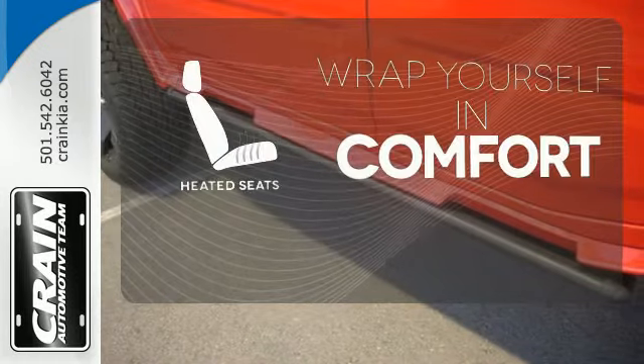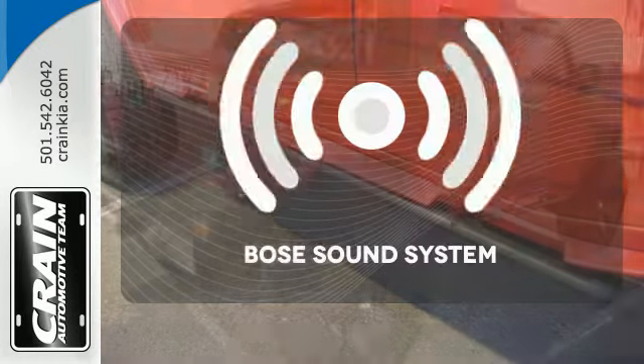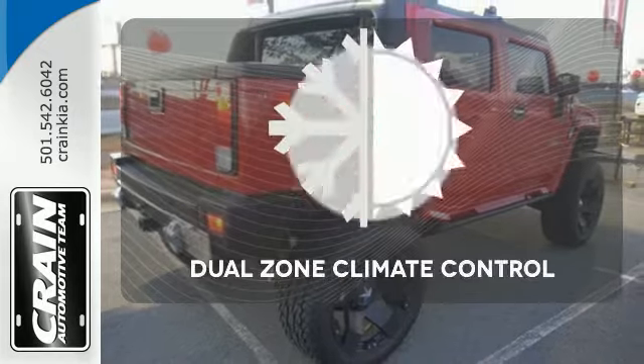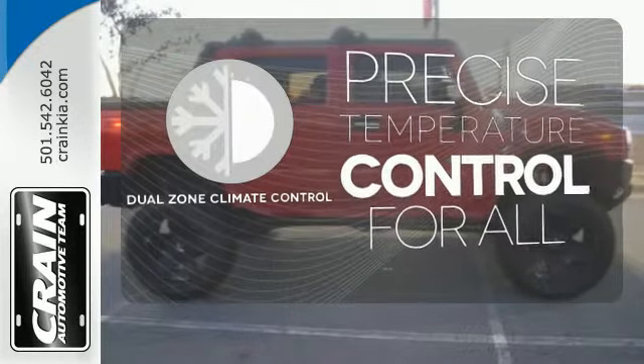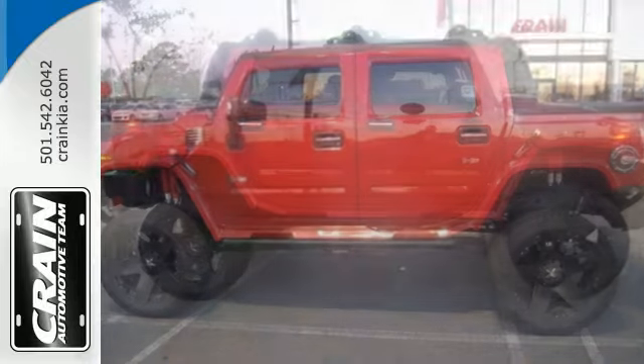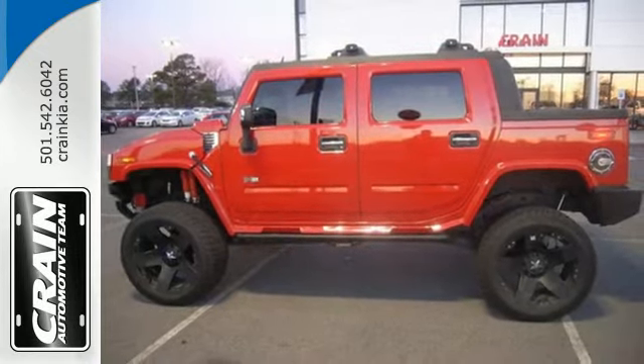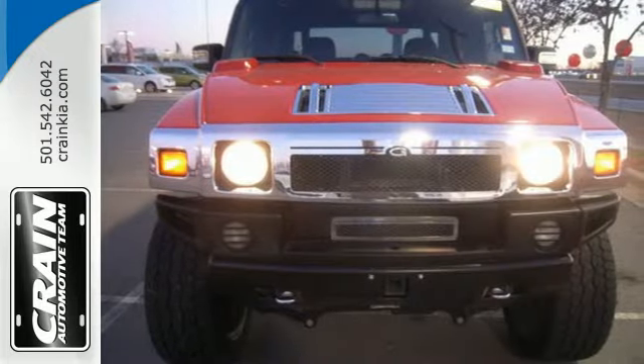Warm off the chills with the heated seats. Let your music envelop the cabin with the Bose sound system. No one will complain about the temperature with the dual-zone climate control. The mighty H2 offers the best of all worlds with its rugged good looks, spacious interior, and rock-solid build quality.